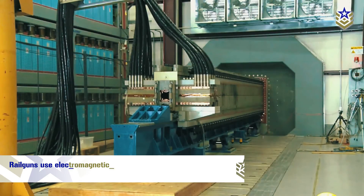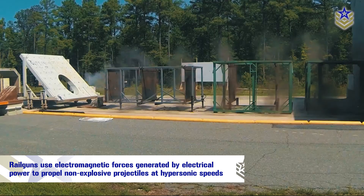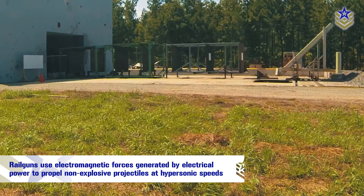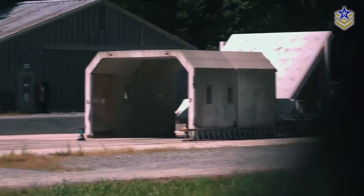Railguns use electromagnetic forces generated by electrical power to propel non-explosive projectiles at hypersonic speeds. This technology relies on two parallel conductors, or rails, to accelerate a sliding armature, creating a circuit and launching projectiles capable of penetrating steel and concrete.